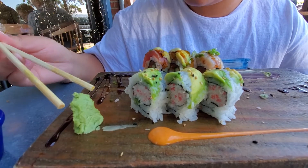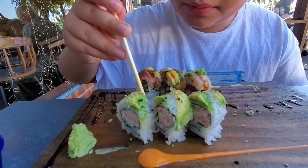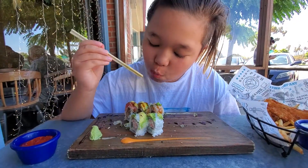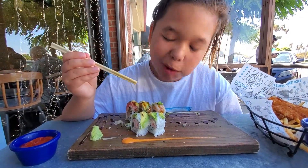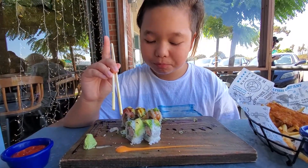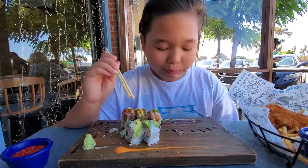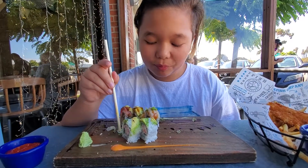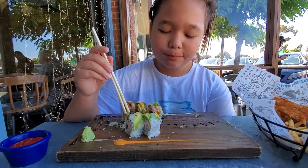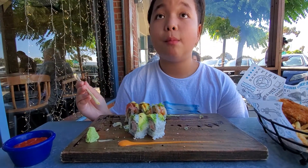So this is a California roll. I like putting some wasabi on there because it gives it more flavor, some spice. California roll is 10 out of 10, especially with the wasabi. I think it's actually really better than the other place we've gone to.